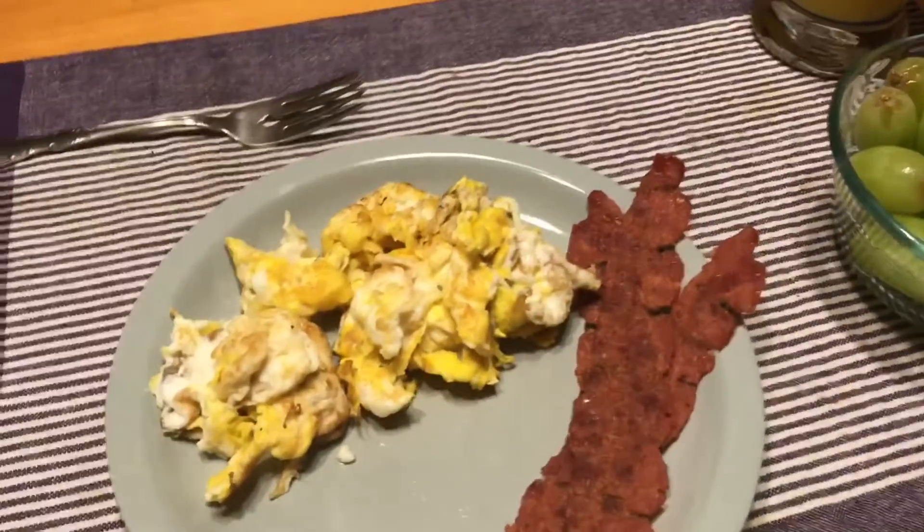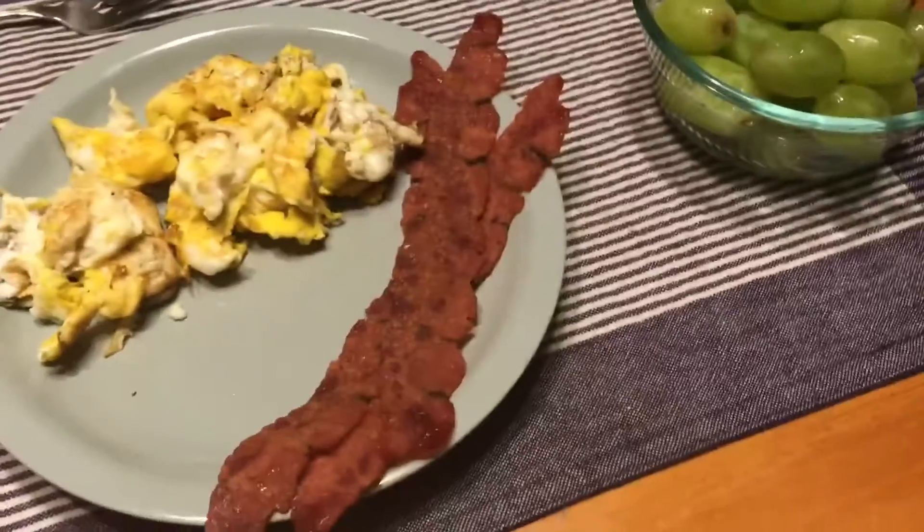I kind of want to show you what I've been eating every morning — what I've been eating for breakfast and what I've been eating for dinner. So this is what I've been eating for breakfast: two large eggs scrambled, three pieces of turkey bacon, some grapes, and orange juice.